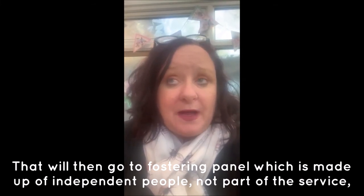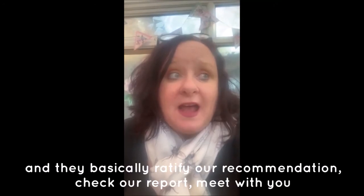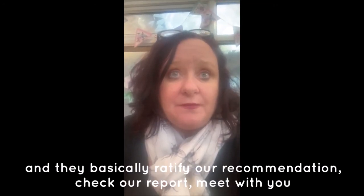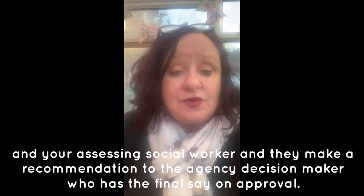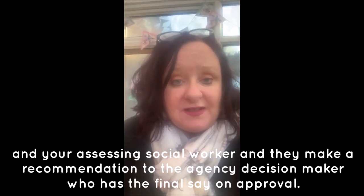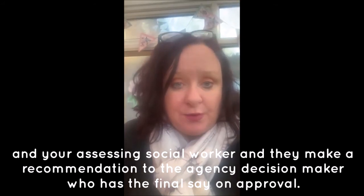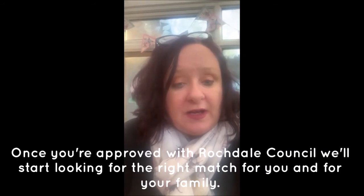The report will then go to the fostering panel, which is made up of independent people not part of the service. They ratify our recommendation, check our report, and meet with you and your assessing social worker. They make a recommendation to the agency decision maker, who has the final say on approval.